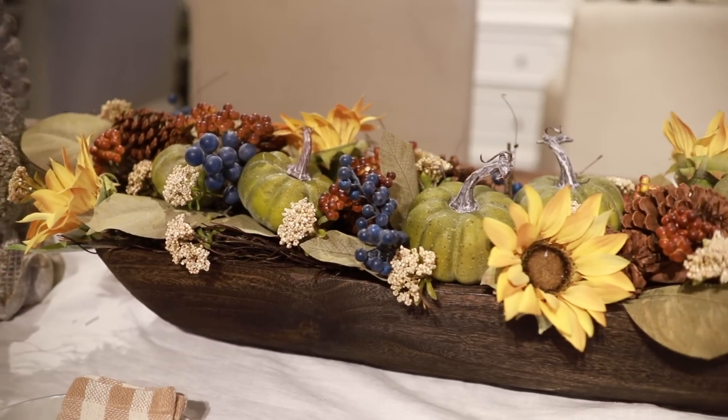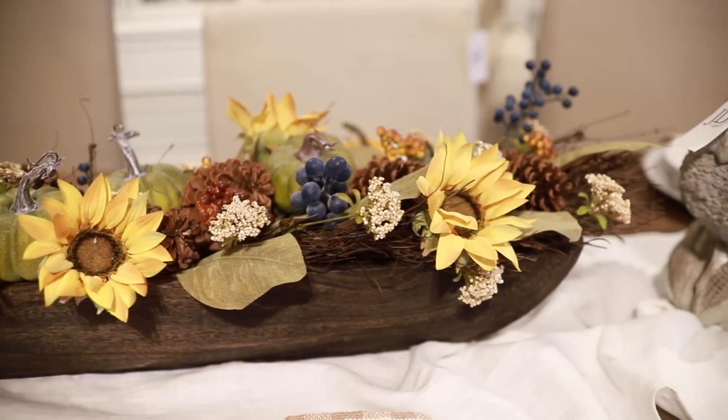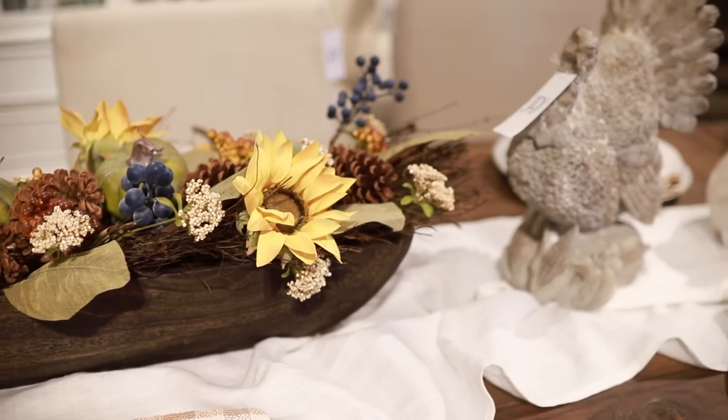A long, narrow dough bowl is a perfect way to decorate a dining table, especially because you can easily switch out the decor come Christmas time.